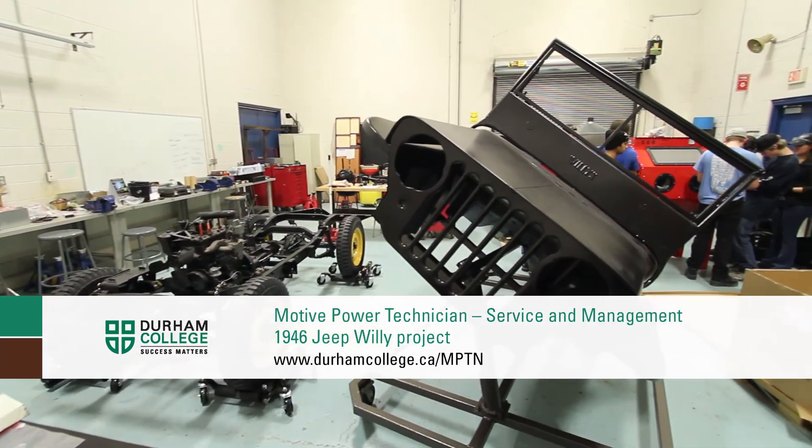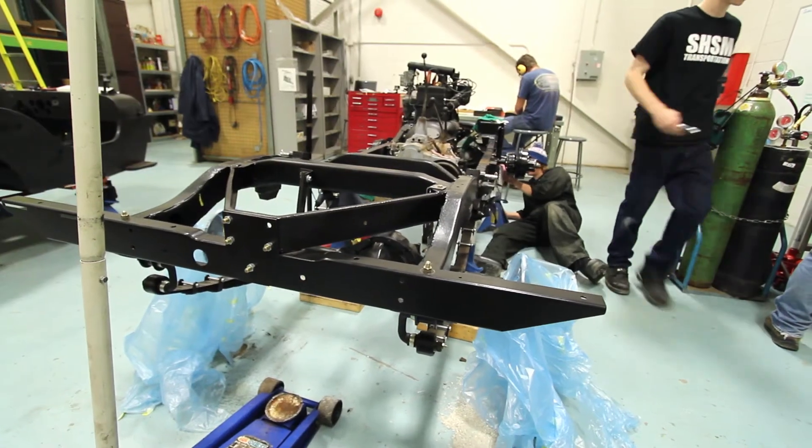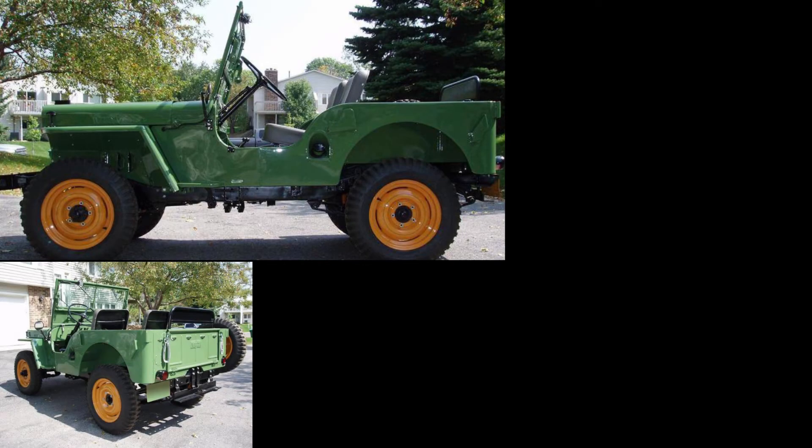The Jeep Project came about because we were invited to the auto show in Toronto and we wanted to do something that really highlights what we do at the college and really shows the students' initiative.